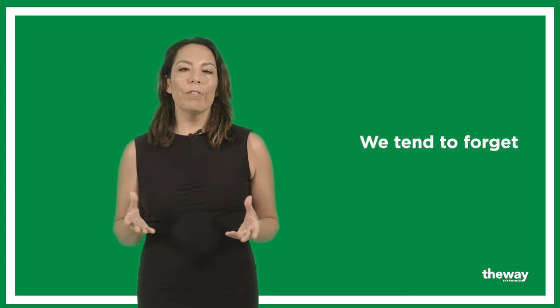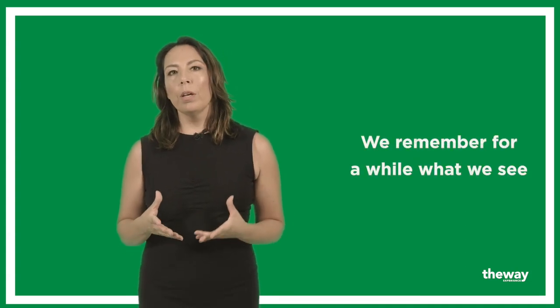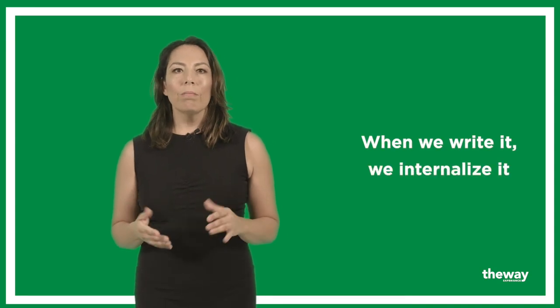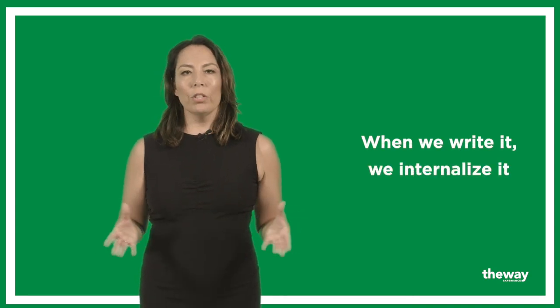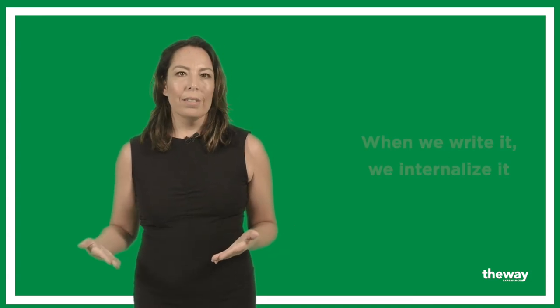When we hear something, like our teacher telling us about a mistake we made, we tend to forget it. When we see it written, like on the notes from a teacher, we remember for some time. But when you sit down to write it — if you take the time, just a few minutes, and reflect on it — then your mistakes will vanish. They simply disappear, because when we write it, we really internalize it.